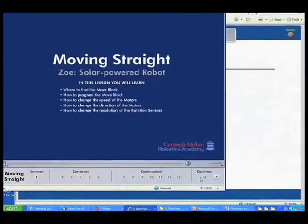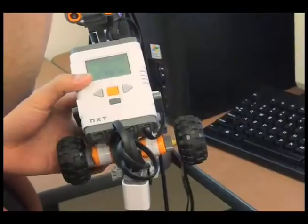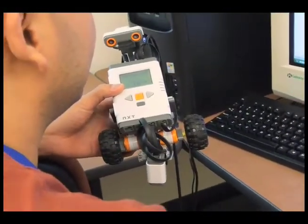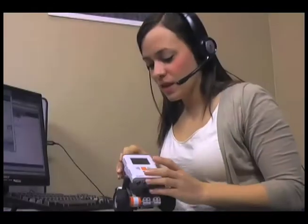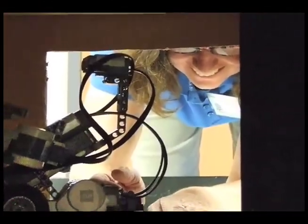The course is taught using the same hardware and software tools that you'll be using in your classroom. Classes follow an online workshop design that focuses on learning through experience rather than lecturing. Much of each class period is spent programming and testing robots, preparing you for the day when you'll begin working with your students.